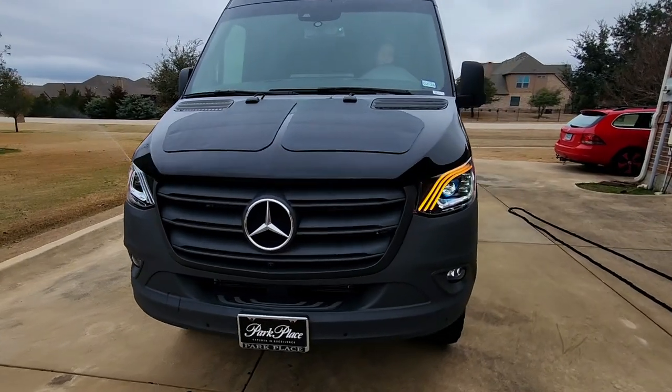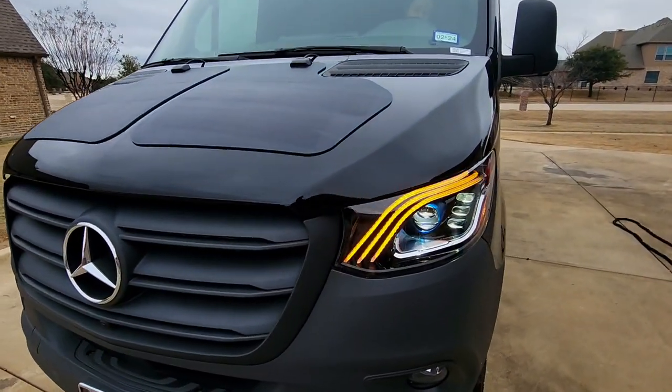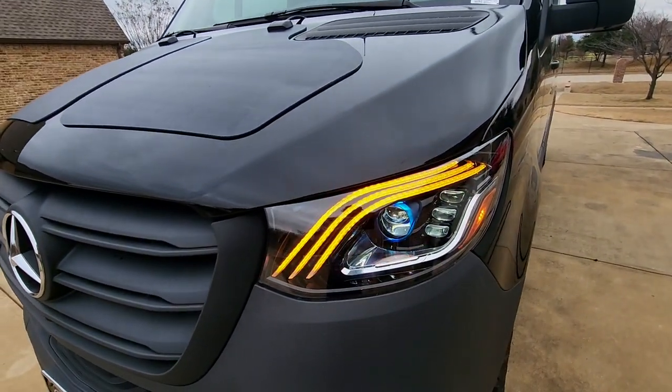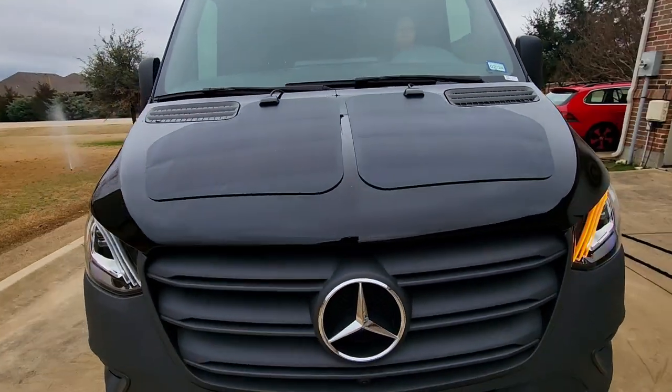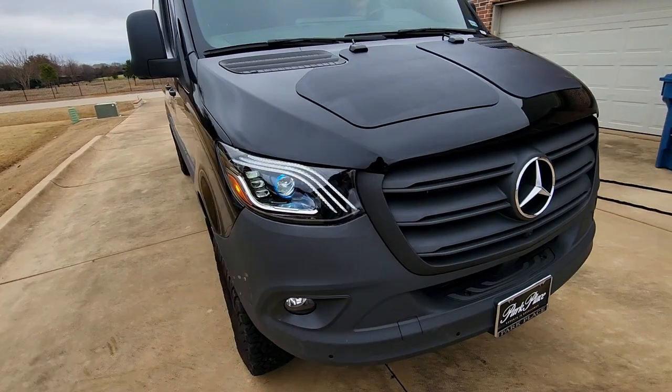I'm going to have Melissa do the turn signals. I really like the turn signals on these lights too — I think they're awesome. Once again, looking at my solar hood panels. I'm going to have her do the other side.